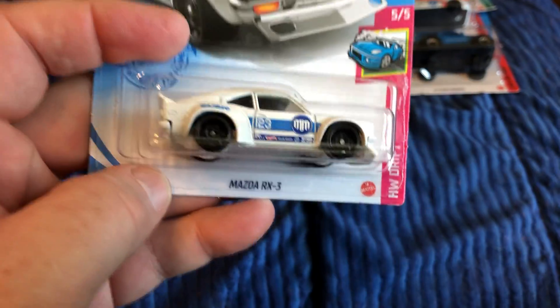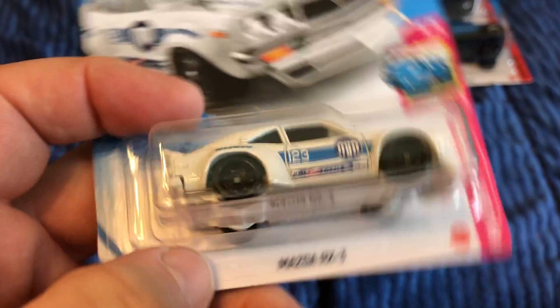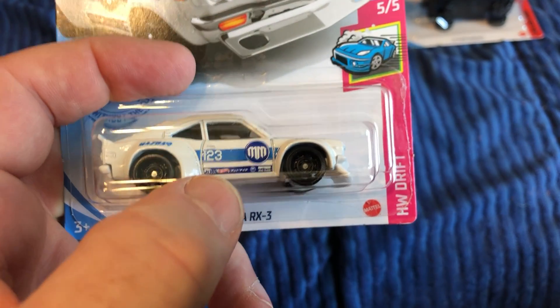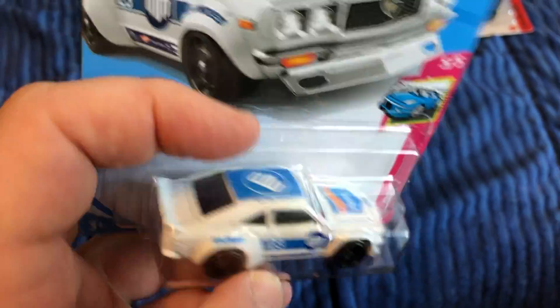And here we have the Mazda RX3. This is not the treasure hunt version — when I got this at Walmart earlier in the week, it says Hot Wheels but it does not have the TH logo.